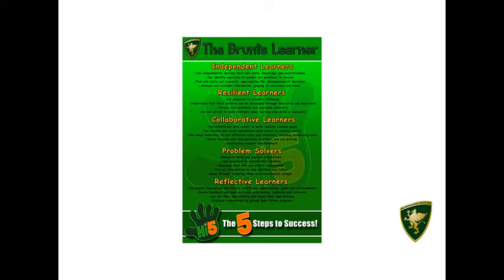This is the Bromps Learner poster. You're going to see these going up in every classroom with the five categories on there. Each category has four statements, and teachers will be sharing these with you during individual lessons or a series of lessons as to how they relate to your learning and development.